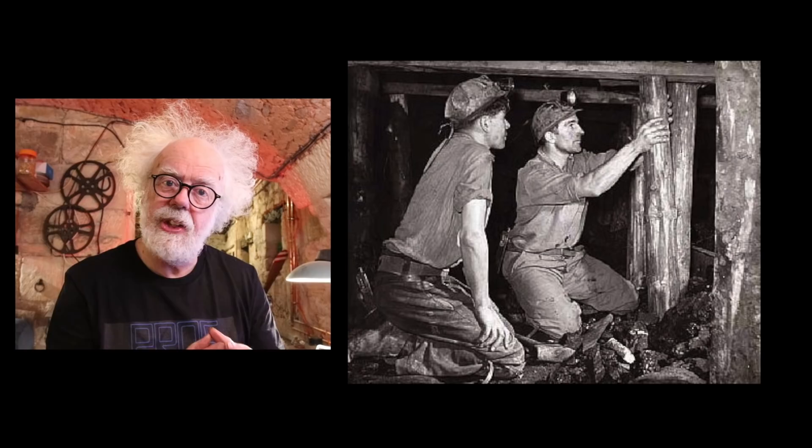So what have I found at RAF Macrahanish — or should I call it US Air Force Base Macrahanish? To understand the true meaning of what I've discovered, you need to go underground and understand Scottish geology.